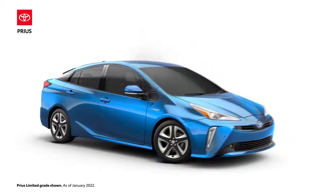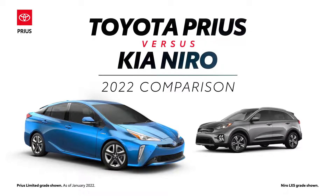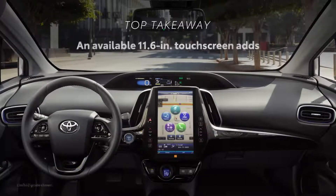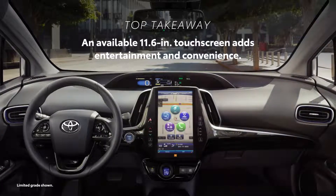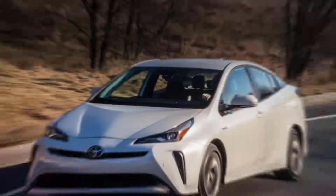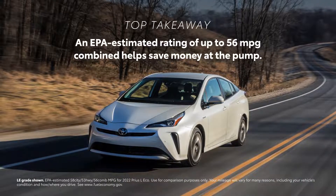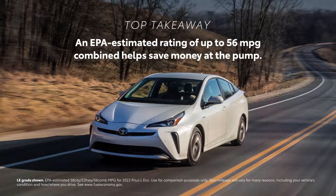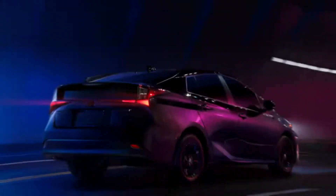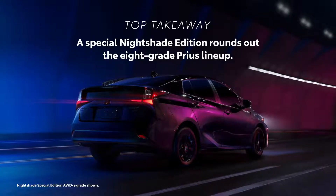The 2022 Toyota Prius versus the 2022 Kia Niro. Let's learn a bit more about these two hybrids. Prius packs an available 11.6-inch touchscreen that adds entertainment and convenience to any drive. The 2022 Toyota Prius has an EPA-estimated rating of up to 56 mpg combined, a plus for drivers looking to avoid pain at the pump. The 2022 model year rolls out eight separate grades, including a special Nightshade Edition.